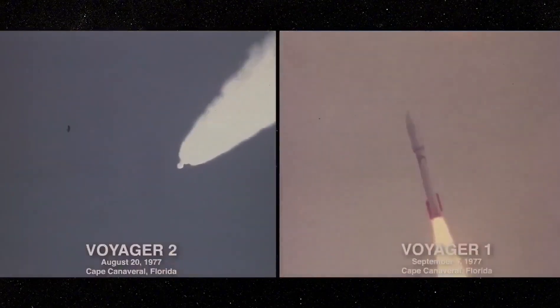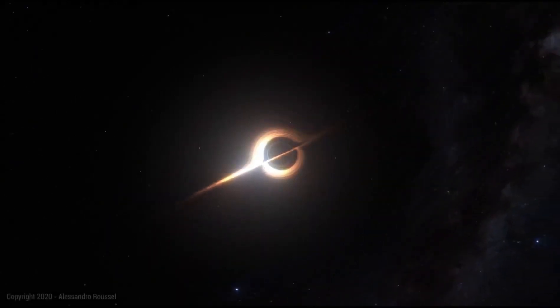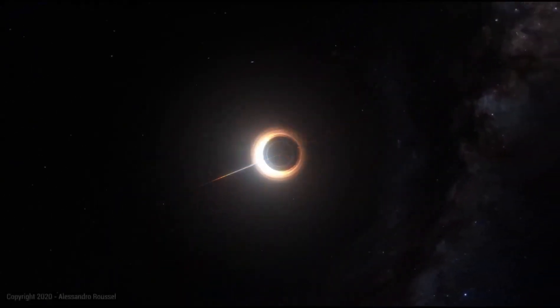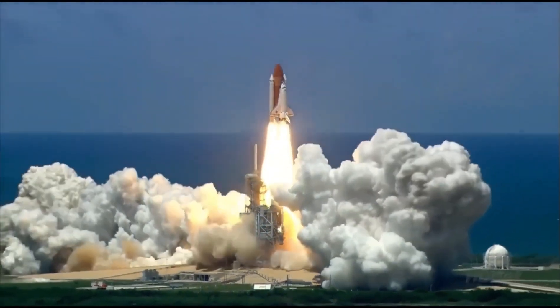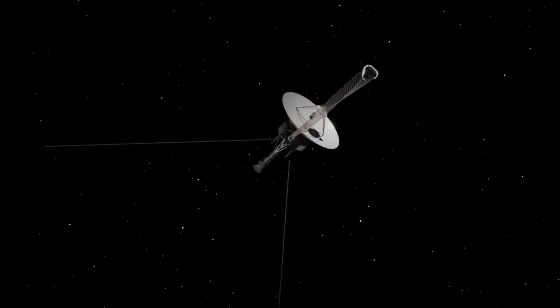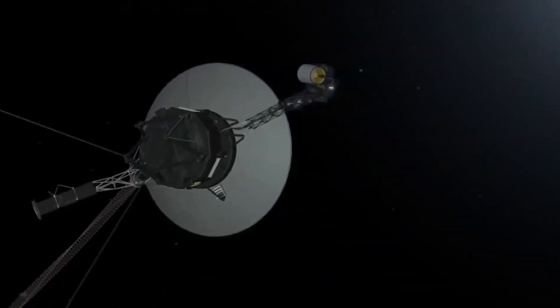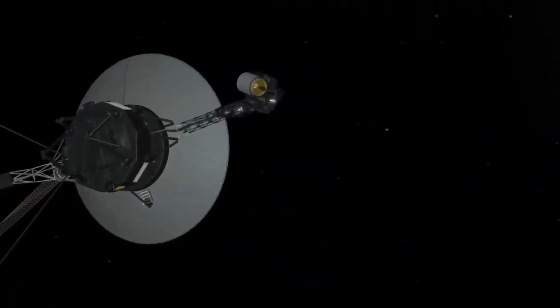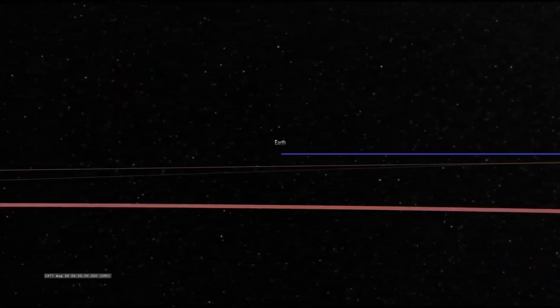As part of the Voyager program, NASA launched Voyager 1 on September 5, 1977, intending to study the outer solar system and the interstellar region beyond the Sun's heliosphere. Voyager 1 launched 16 days after its twin, Voyager 2, and entered interstellar space as the first artificial object to do so. Its purpose is NASA's mission to explore the furthest reaches of space and the deeper levels of our solar system.